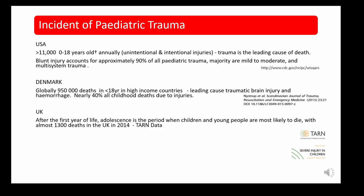UK data from TARN shows that in 2014, 1,300 deaths occurred, with the majority in the first year of life and then adolescence being the next peak. An article by Bevan et al published in 2016 caught my attention, suggesting that TARN data shows 66% of paediatric major trauma does not initially present to a children's major trauma centre.